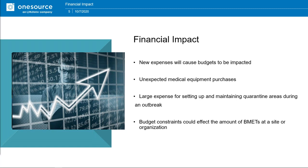The financial impact is significant. New expenses are going to cause budgets to be impacted. Some facilities will have to rapidly increase the amount of a certain modality of equipment such as ventilators — that was a big topic when this all broke out. It's important to know that another crisis may occur as far as an influx of patients, so you want to plan for new expected expenses and also unexpected medical equipment and PPE purchases. You may have to purchase more even after you've planned for it.